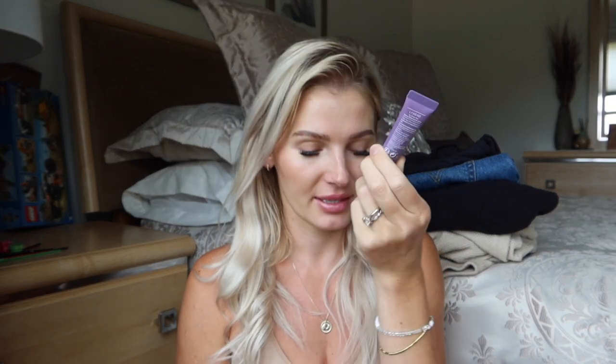I got the Laneige lip glowy balm in gummy bear — it's not actually purple-purple and I really like the color. It smells really nice and was on sale so I thought why not. I've been loving balmy lip oil products and like to keep them in different purses. A lot of the items I got were gifted from Amazon Beauty since I do work with them — I picked them out myself through their program and share what I like. The fashion items I got myself.